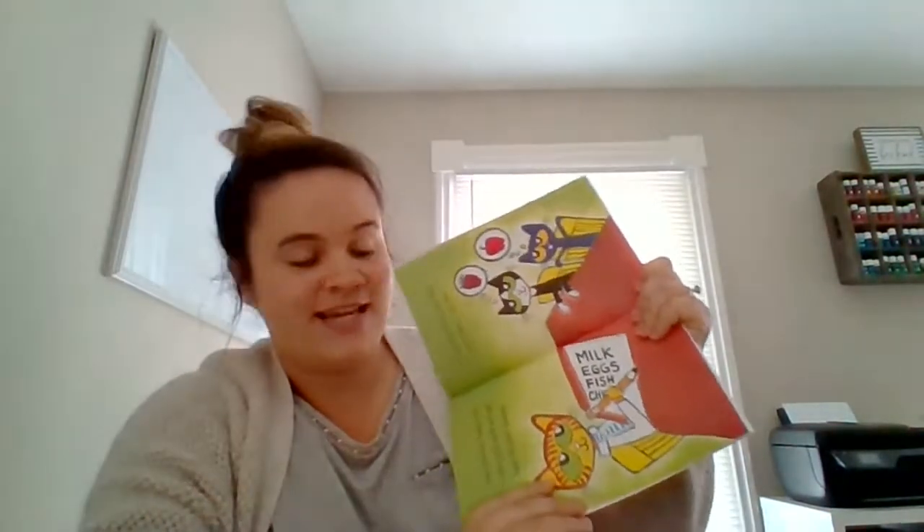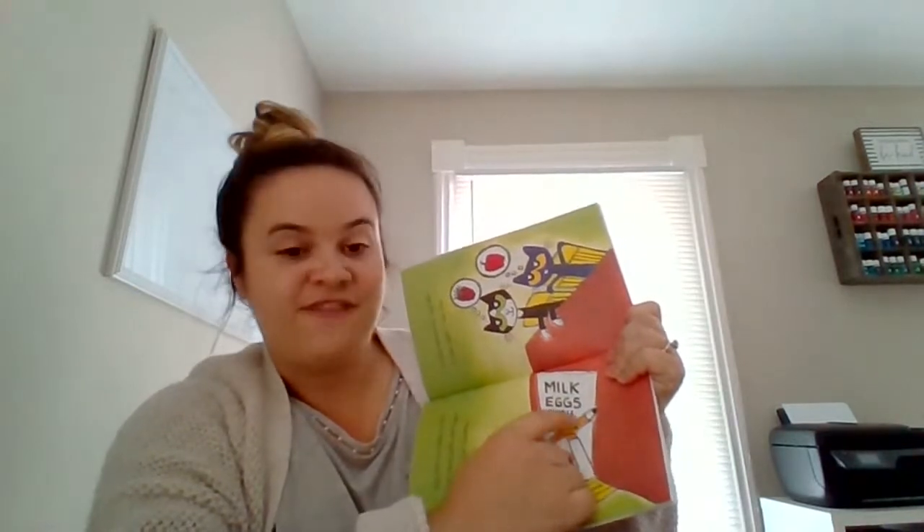Dad starts to make a list. We need milk, and eggs, and fish, and chicken. He's writing out his list — milk, eggs, fish, and he's starting to write chicken. How many syllables are in the word chicken? We're going to clap it out. Chicken. Two — you're right, two syllables. How many syllables in the word fish? Let's clap it out. Fish. One syllable. Good job.